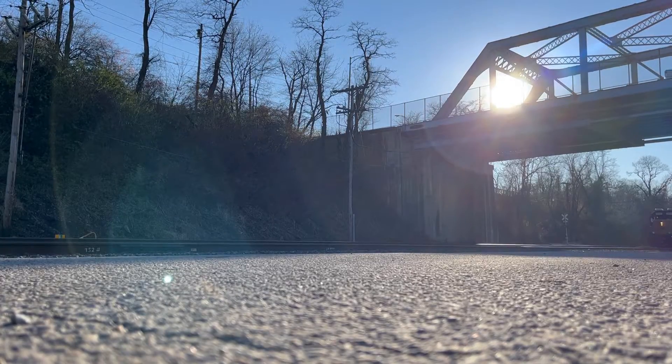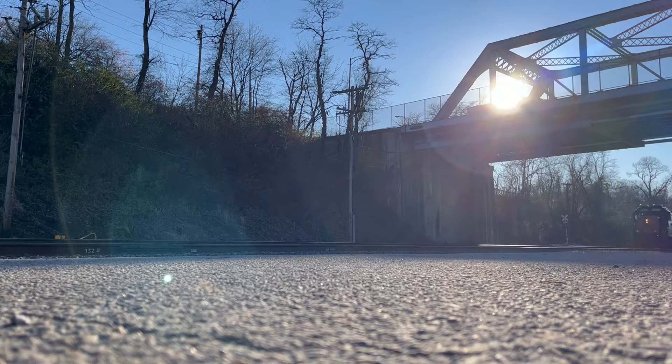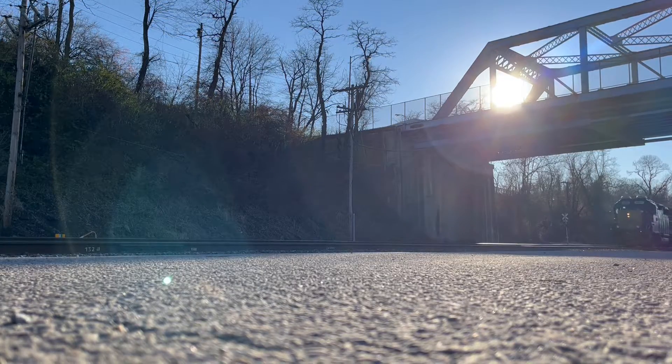Here comes some model control GP 38-2 and a GP 38-3.